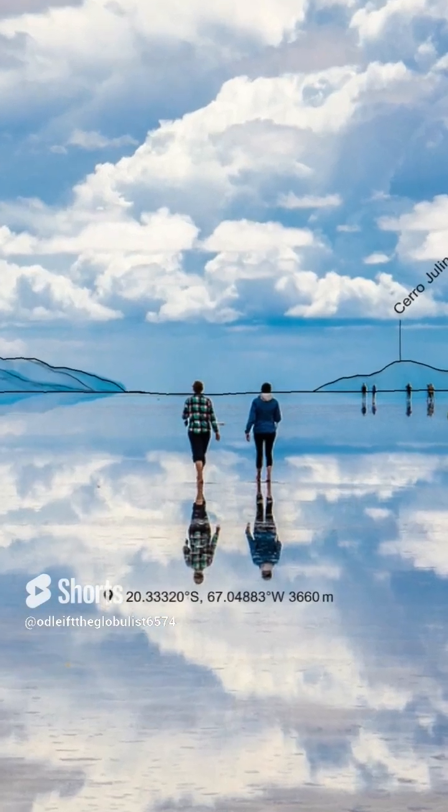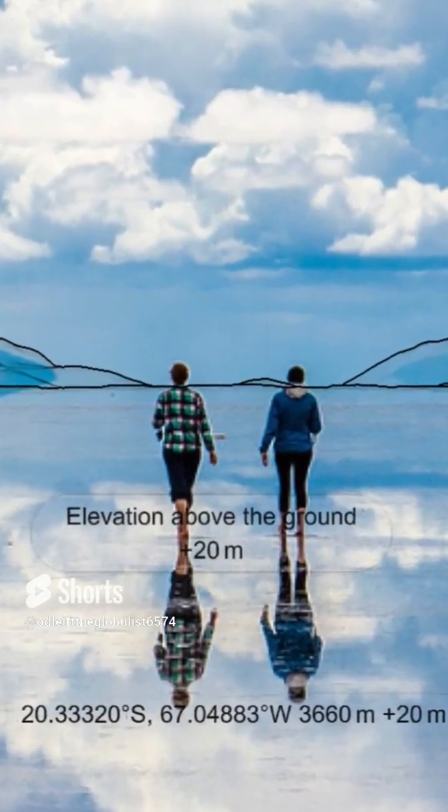No, seriously. We could have already guessed that Earth is not flat. Because where is the bottom of those mountains?